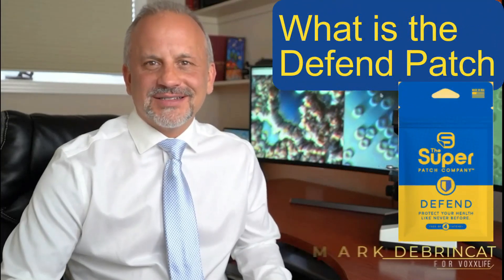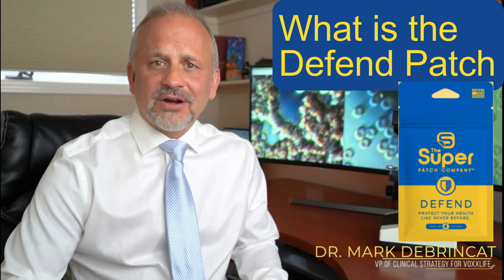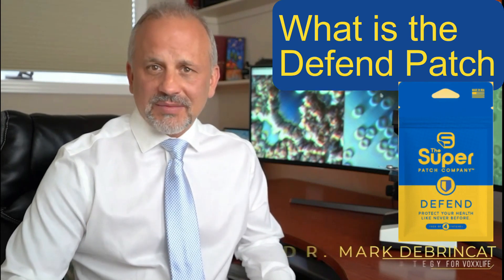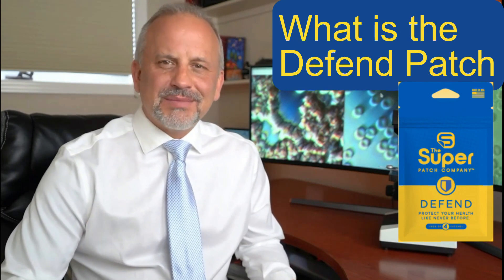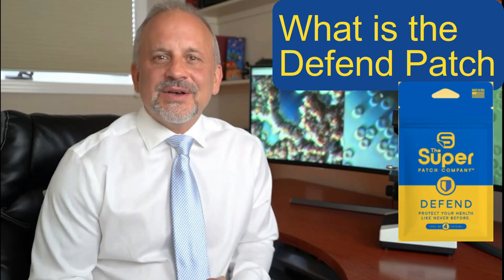Hi, I'm Dr. Mark Dubrinkit, and I have spent over 25 years in my career helping people with brain and spinal trauma. Through the use of neurofeedback, brain mapping, chiropractic, nutrition, and other modalities, we've been able to help people regain their freedom and their life back.